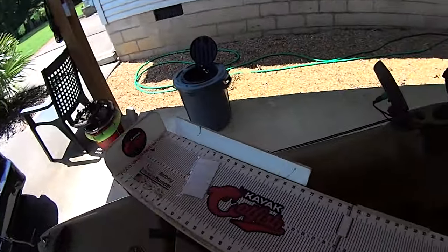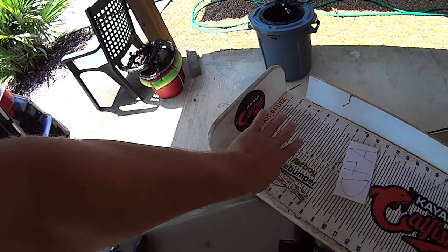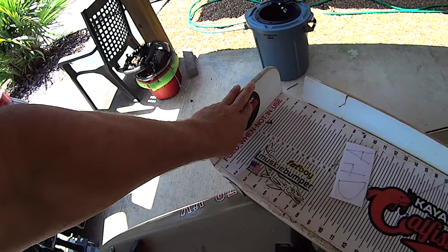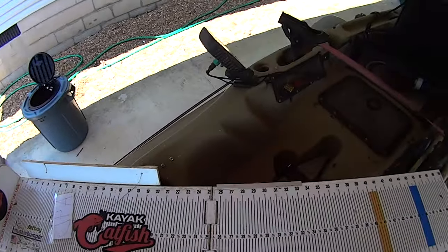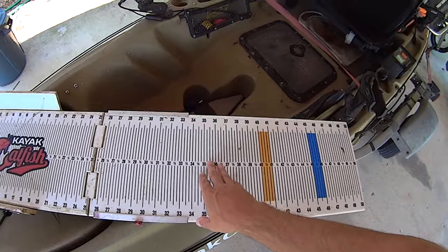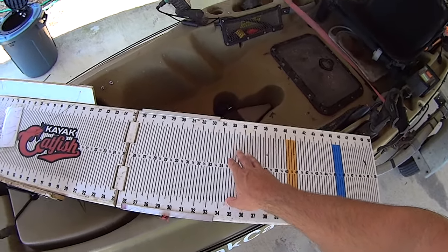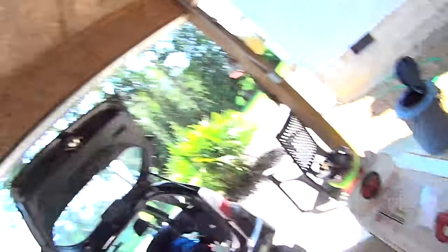For scoring these fish, you have to put the fish's head up against the bump — this is called the bump section of the board. Its face needs to be touching the board. Then you want to get the tail portion — whatever the longest part of the tail — that's how you're going to score the fish. It needs to touch the line. That's how you get the length for these tournaments.